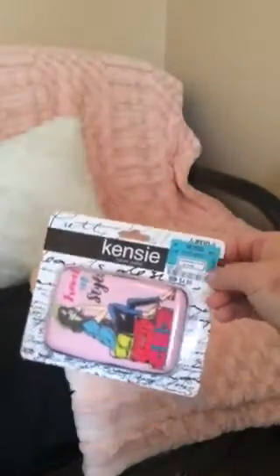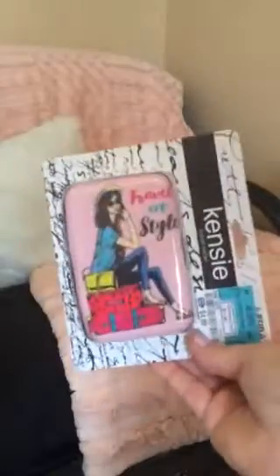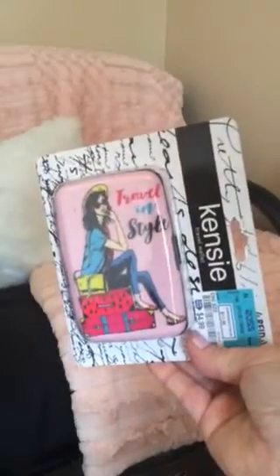I got a REID Kenzie travel wallet — it's supposed to keep your cards safe — for $4.99. I thought it was so cute: 'travel in style.' I got that at Ross.